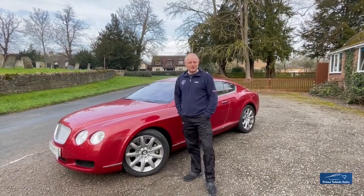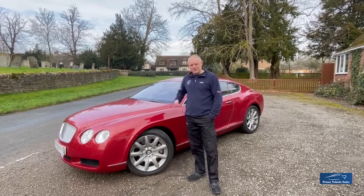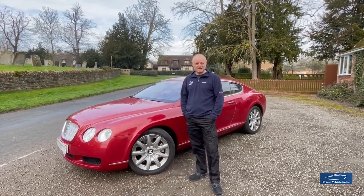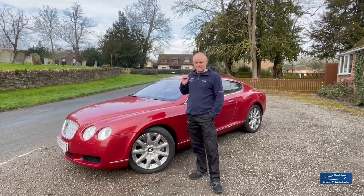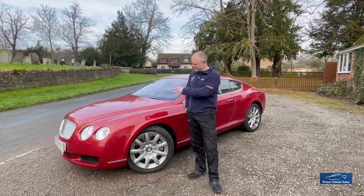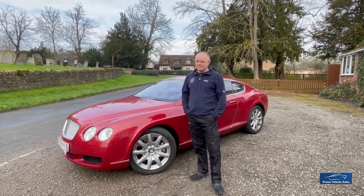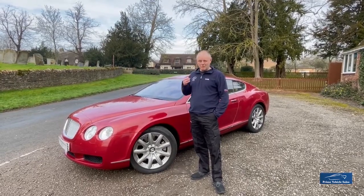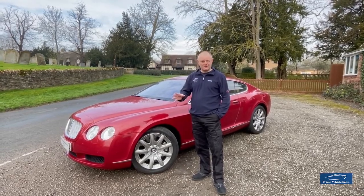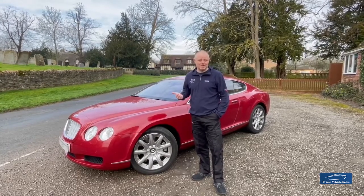Hello and welcome to Prime Vehicle Sales and our unique opportunity — a 2005 Bentley Continental GT. We're doing a short video to give you an introduction and background on the car prior to doing some images, a video walk-around, and a test drive. It's a unique opportunity because it's a one-owner car with only 13,000 miles on the clock, locally owned — we know the owner and the pedigree and history of the car from day one.